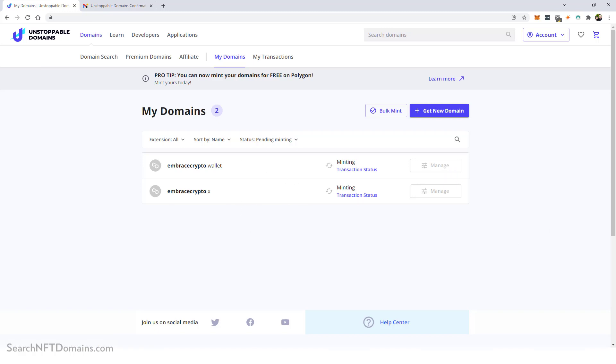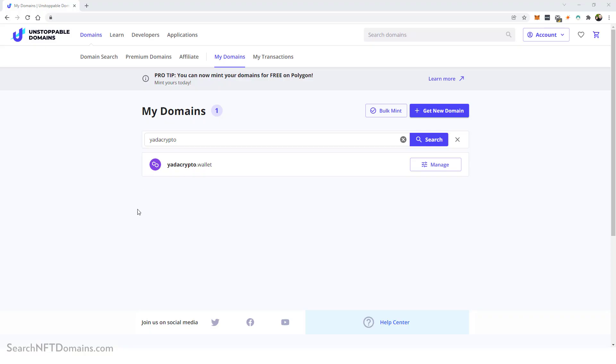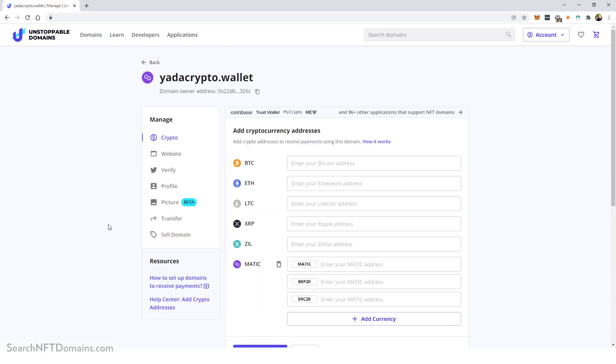The minting is taking a long time. I got a message saying it can take up to 24 to 48 hours because so many people are buying and minting domains right now. So instead, I'm going to use one of the domains I already purchased in the past to show you what you can do in the settings after minting. I searched for my domain 'yadacrypto' and I'll click on Manage.